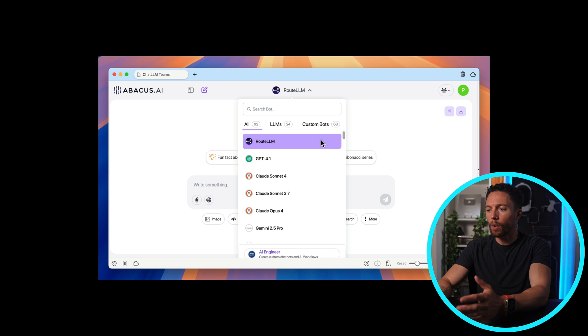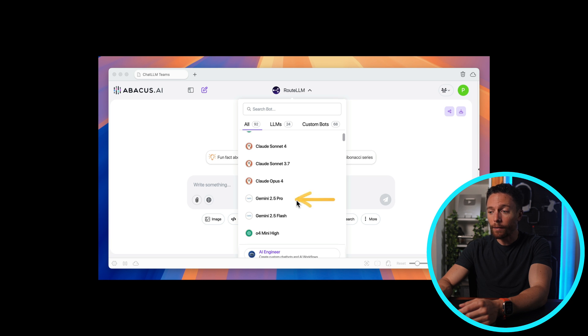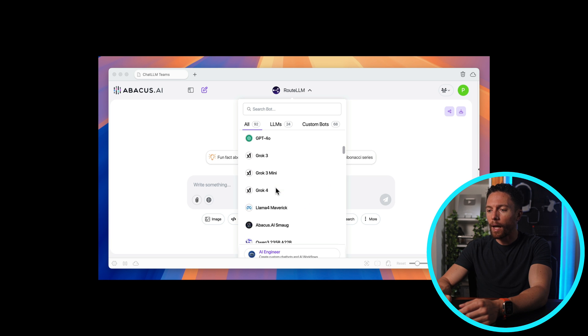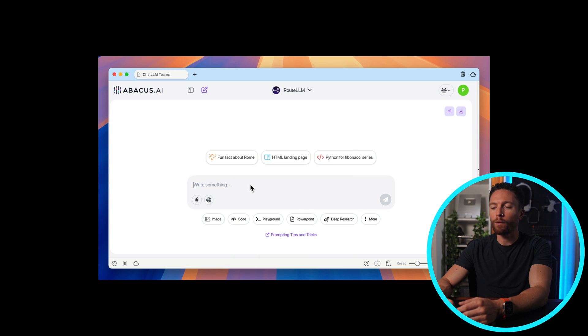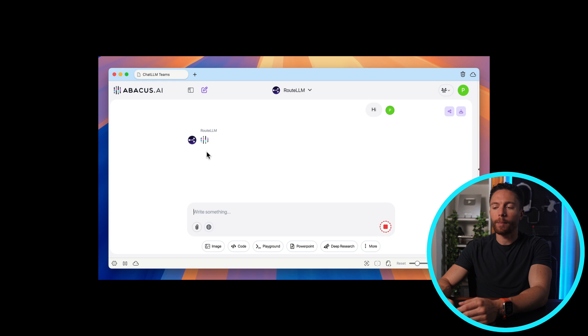Up here at the top we can just scroll through all of them. You have all the big ones like GPT-4, which is like ChatGPT, Claude Opus 4, Gemini 2.5 Pro, and even Grok 4. And we also have other ones like Llama, Perplexity, and Kimi K2. And if you're not sure which one to use and feel a little overwhelmed, you can just select Route LLM at the top, and it will automatically pick the best model for you based on your specific prompt.